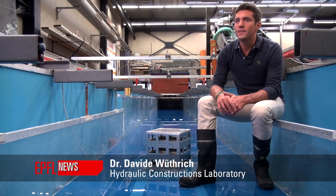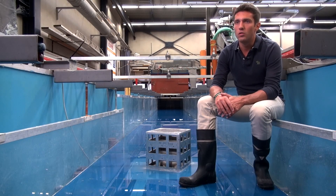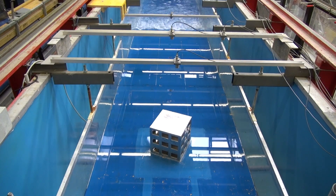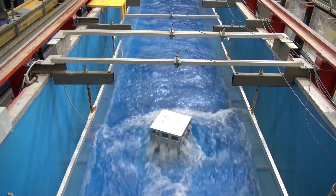In case of a tsunami, you need to find safety on top of a mountain. And if that is too far, then you can also go on the rooftop of your building. And the purpose of our research is to make sure that that building will survive the tsunami.